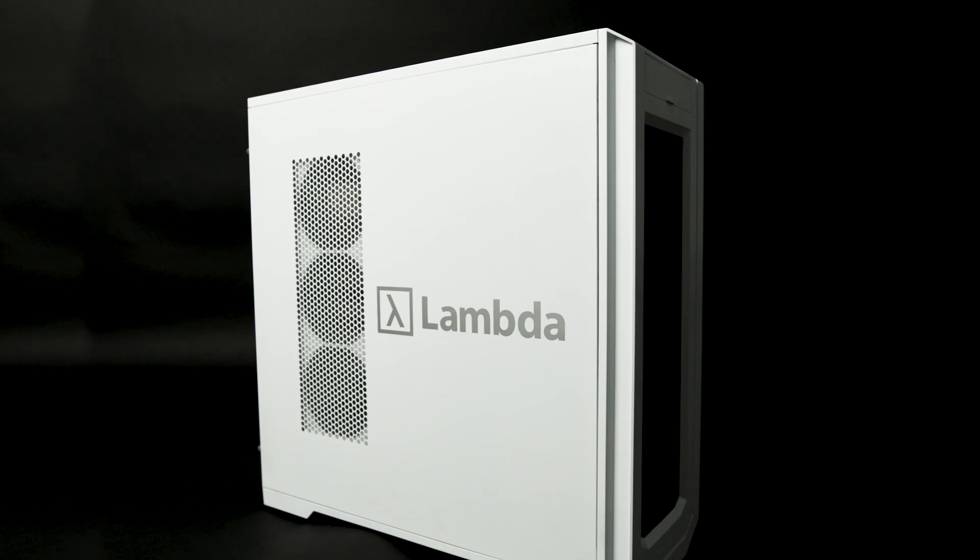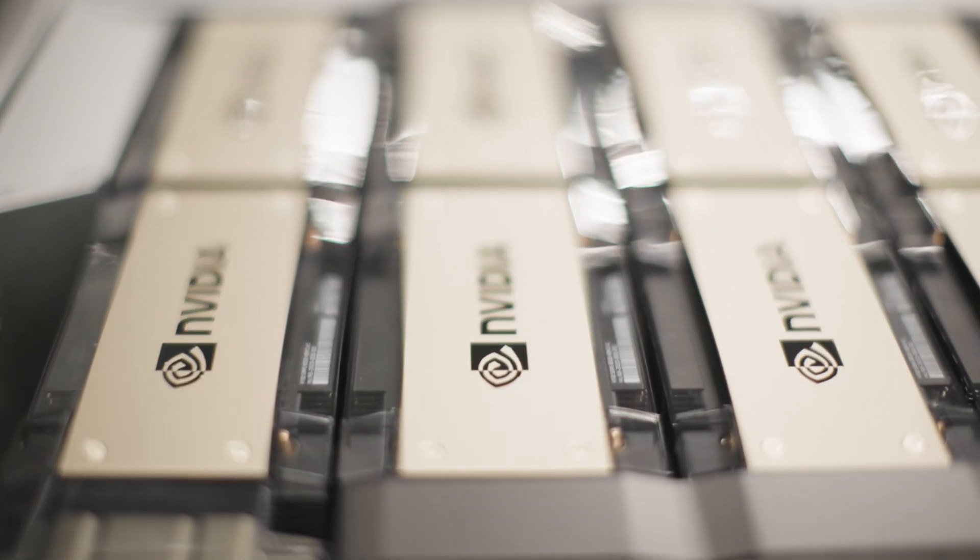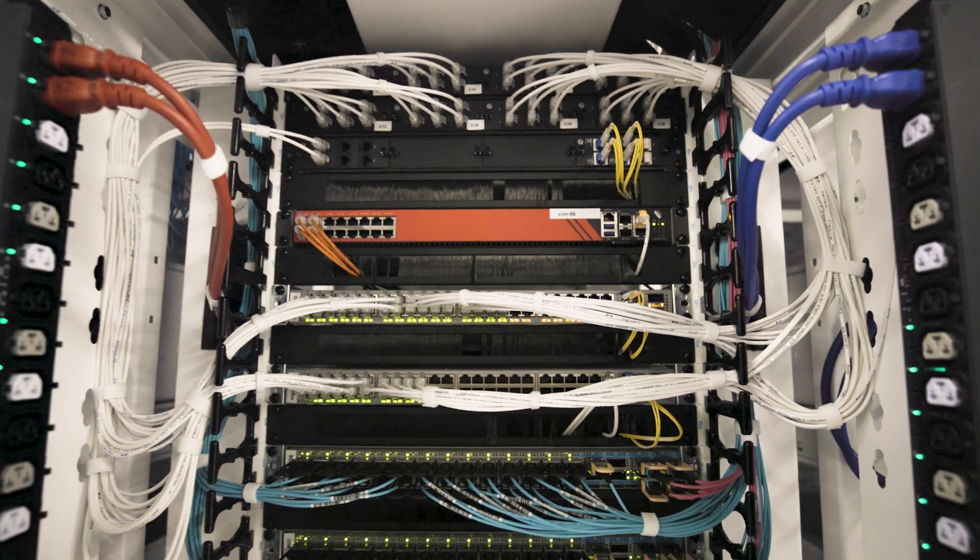Lambda was founded by machine learning engineers for machine learning engineers. Today, Lambda aims to be the number one AI compute platform in the world. Whether you're setting up a workstation in a lab, configuring a server for your use in a data center, or building a complex multi-node cloud cluster for distributed training, Lambda delivers.